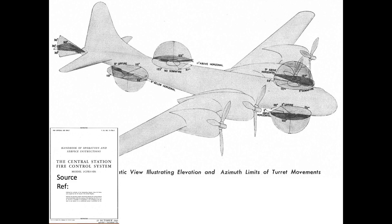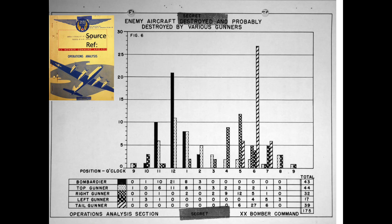Detailing the B-29 Central Fire Control Gun System. All of the documents shown in this presentation are declassified. The bias for right-sided attacks can be inferred from the data contained in this chart from a February 1945 Operations Analysis Report, Combat Performance of the Remote-Controlled Turrets of the B-29 Aircraft.